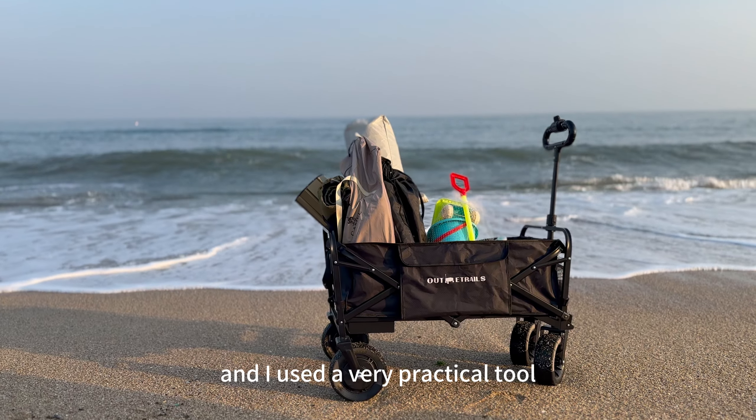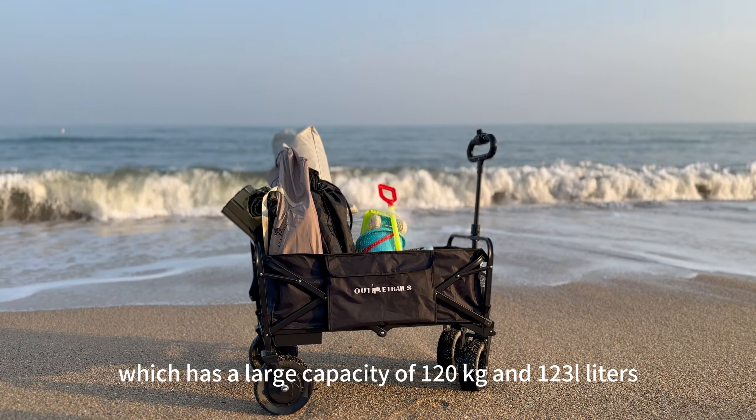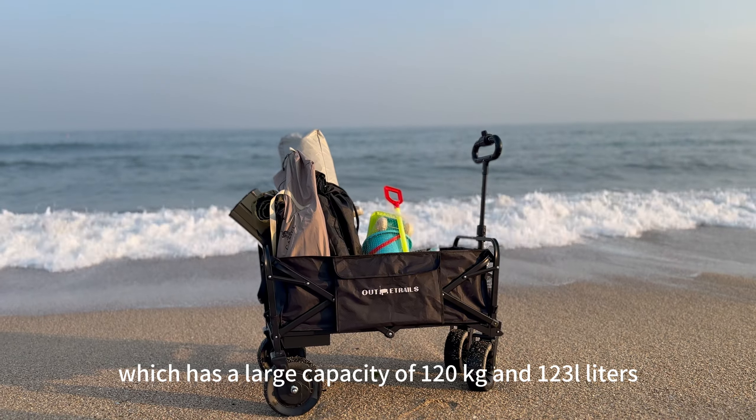Today, I went to the beach with my children, and I used a very practical tool, an E-Wagon, which has a large capacity of 120 kilograms and 123 liters.